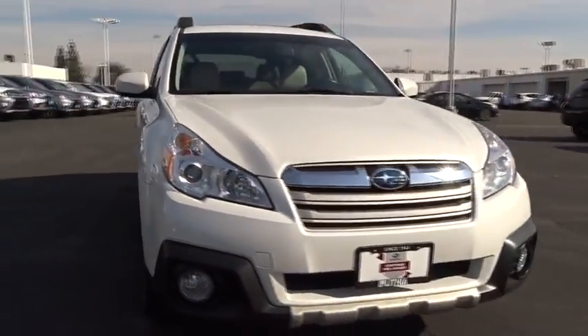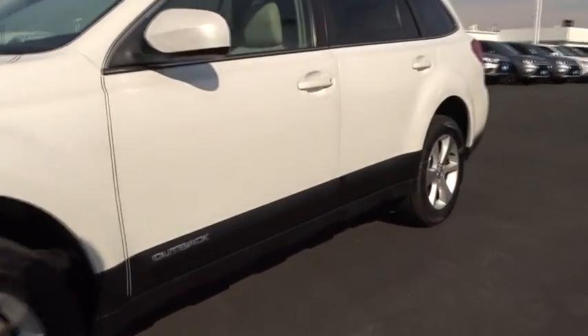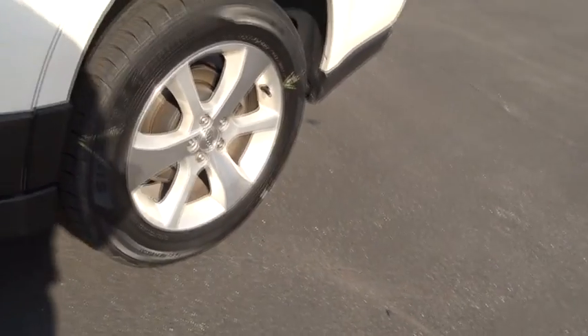Front floor mats, aluminum wheels, cruise control, premium sound system, rear defrost, auto-off headlights, AM-FM stereo radio, MP3 player, fog lamps.